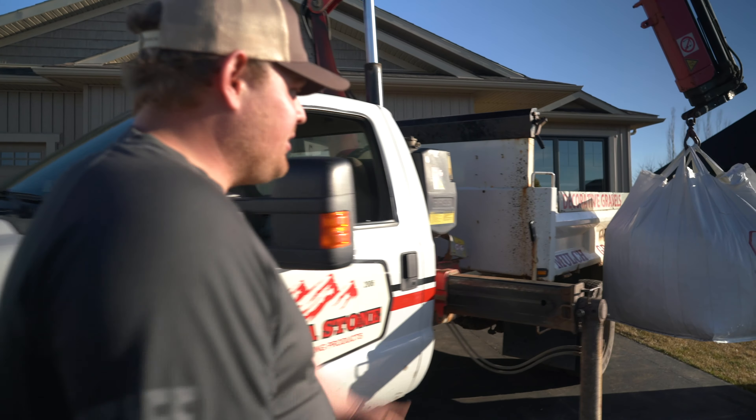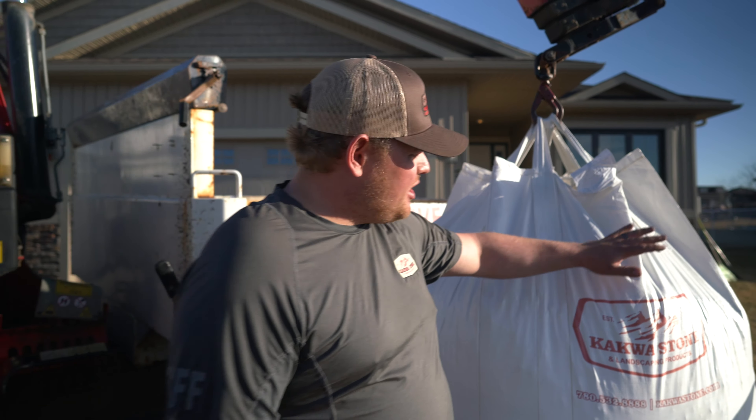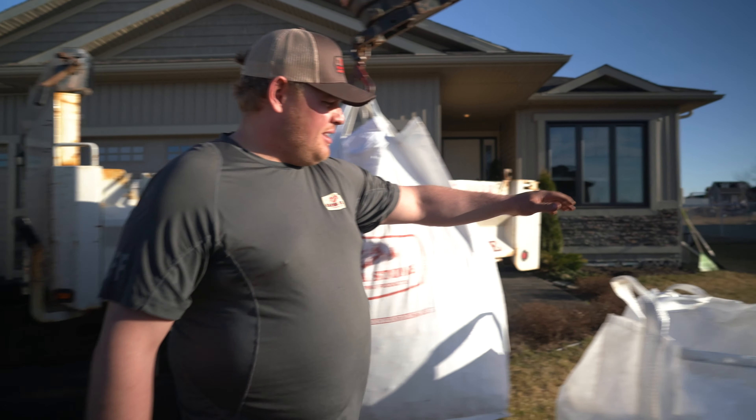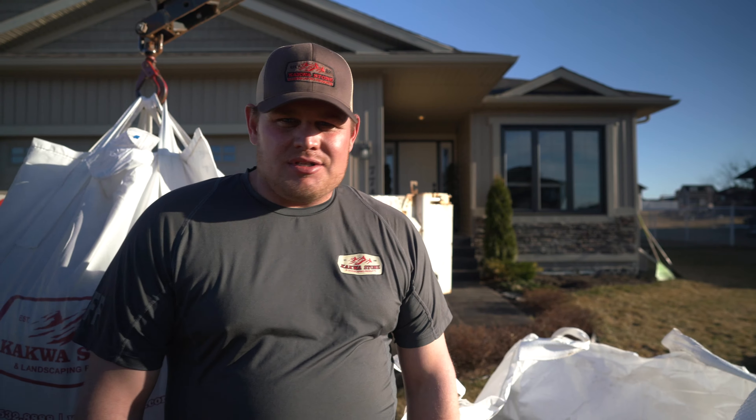Hi, I'm Quinton with Kakua Stone. What we have here is our mini bulk bags. We have a wide variety of products down at our stone yard. Here we've delivered a little bit of limestone and some triple mix soil today. These bags are great for your DIY projects this spring and summer.